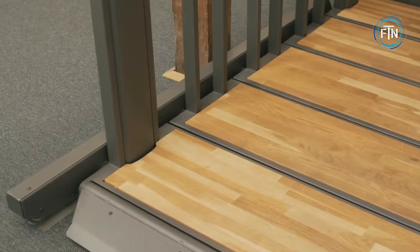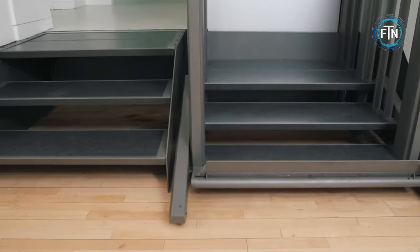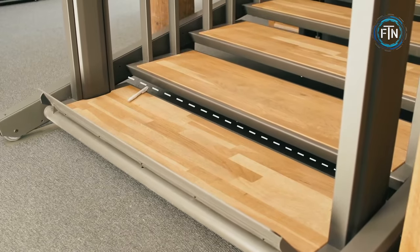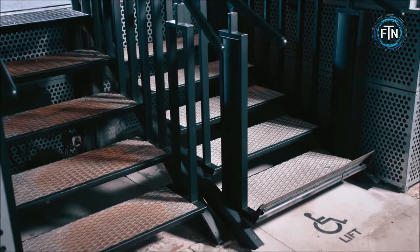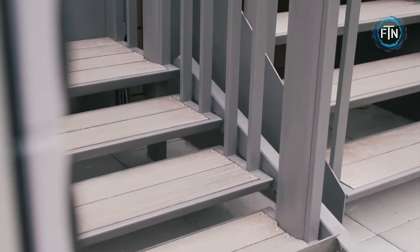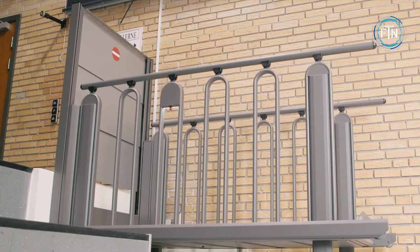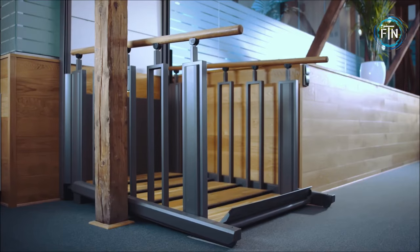The Flex Step provides easy inter-level access, which is particularly valuable in space-constrained settings where accommodating both a staircase and a lift is challenging. Safety is paramount in the design of the Flex Step stair lift, with multiple built-in safety features guaranteeing risk-free operation for all users. Equipped with four intelligent synchronized motors — one at each corner — it ensures a smooth and secure transition between levels.